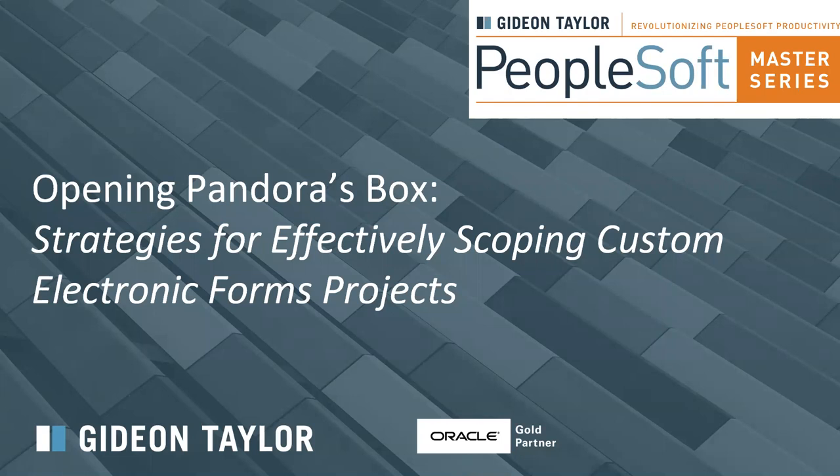Good afternoon, everyone. This is Scott Anton with Gideon Taylor, and I want to welcome you to our webinar this month: Opening Pandora's Box — Strategies for Effectively Scoping Custom Electronic Forms Projects.